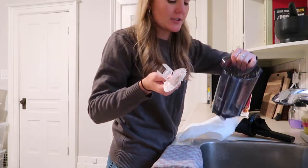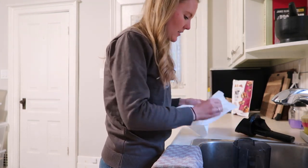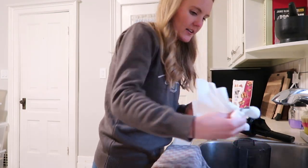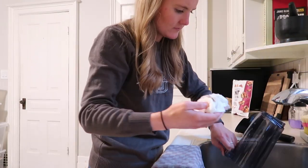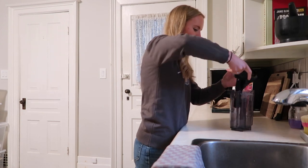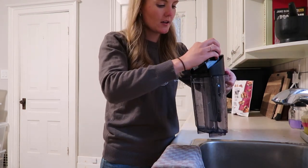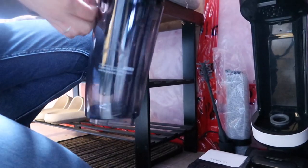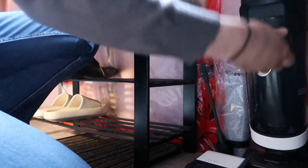It's a bit hard to show and do at the same time, but you just take this off and it collects all the hair for me. I'm not drying it yet because it's still got some cleaning to do, so you put everything back.